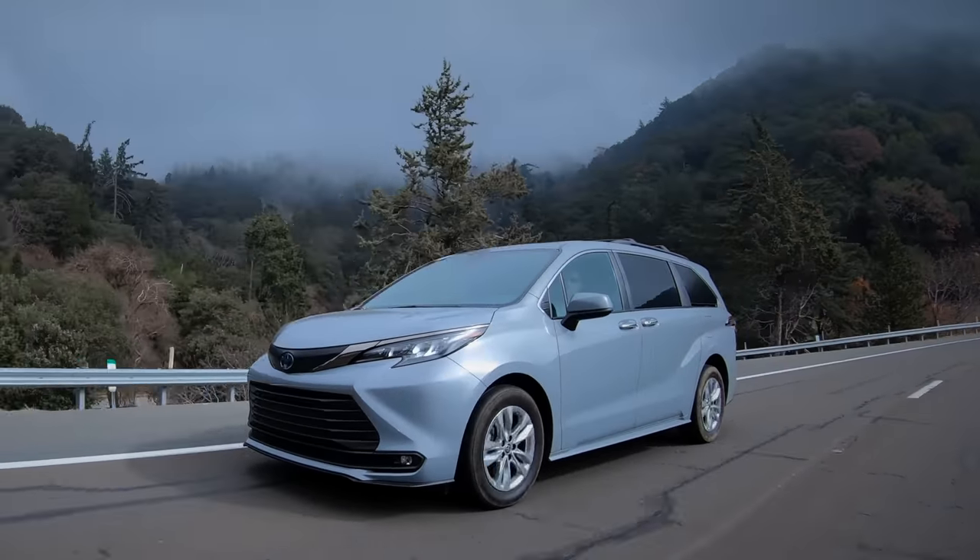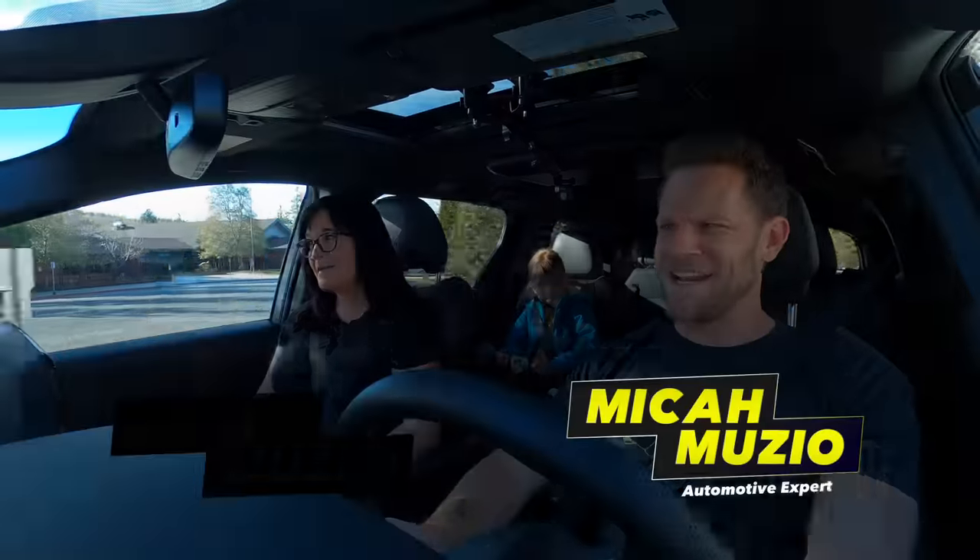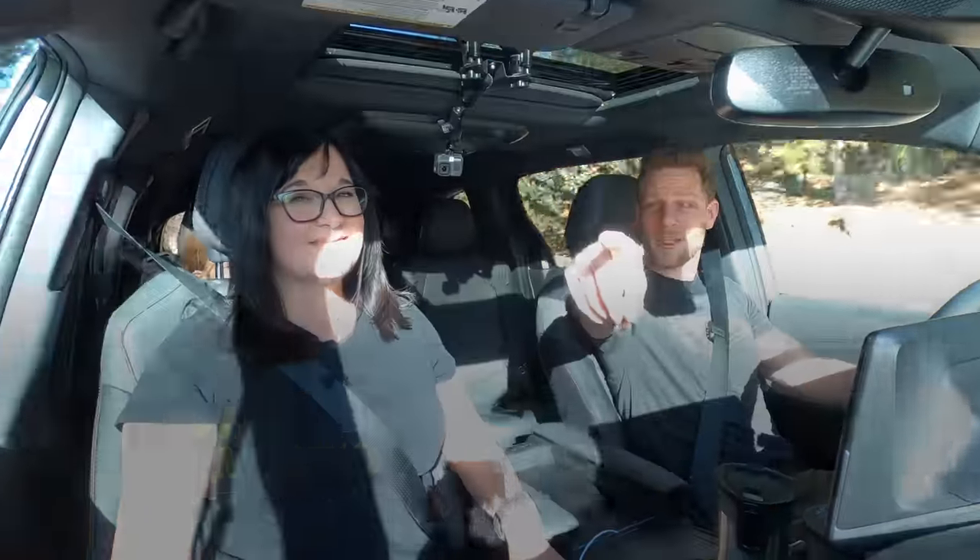We're driving a Toyota Sienna Minivan Woodland Edition — that's the kind of off-road one. Coming up, we're actually going to put it on dirt, but first, information explosion.